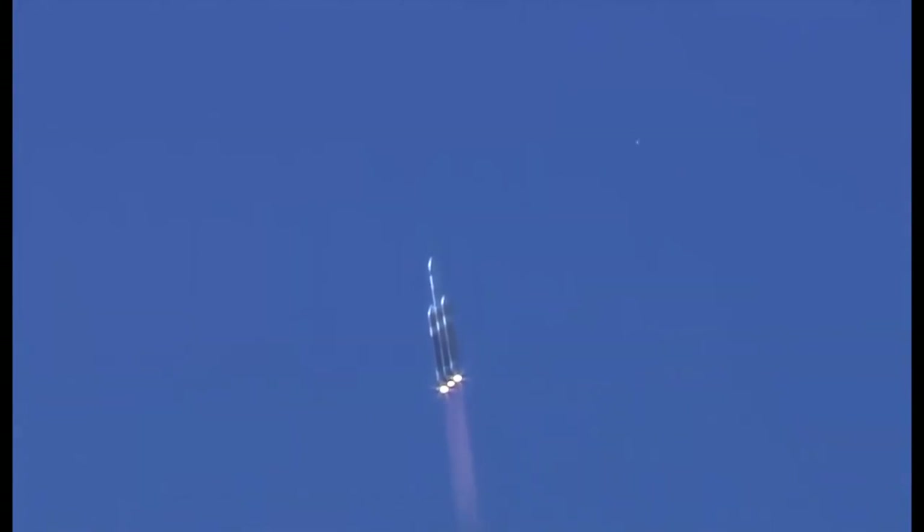Chamber pressures continue to look good across all three R-68A engines. Core booster in partial thrust mode, port and starboard boosters in the full thrust mode. Now coming up on one minute into flight. Now passing one minute, 10 seconds. All three R-68A engines continue to look good. Vehicle is now passing max Q, maximum dynamic pressure.